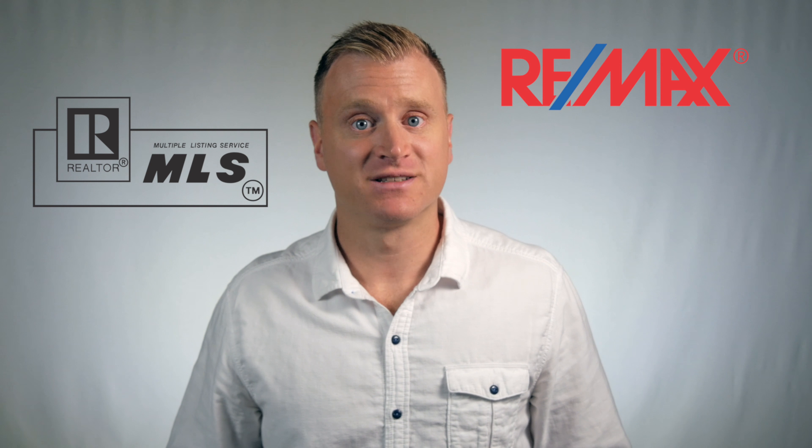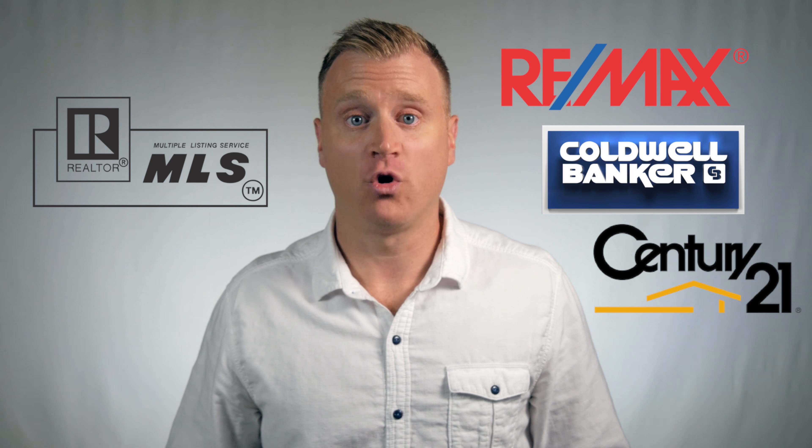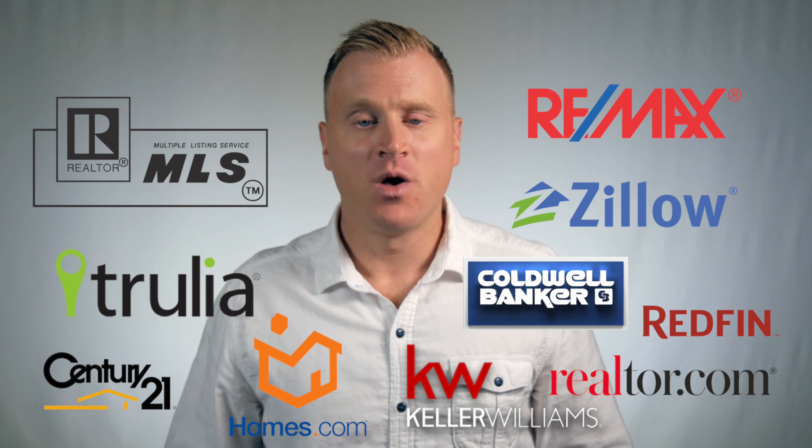Also, all the real estate agents' direct websites like Remax, Coldwell Banker, Century 21, and all the others will have your home listed on them too. I'm sure you're thinking this sounds great, but I don't know how to sell a home on my own. Well, that's also what we do here at Getlisted Realty. We not only list your home on the Realtors MLS and everywhere online, but we also give you all the tools and information you need to be successful, because we actually want you to sell your home.